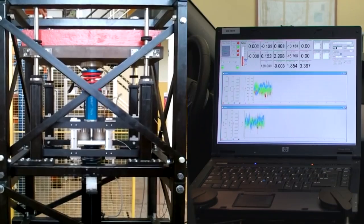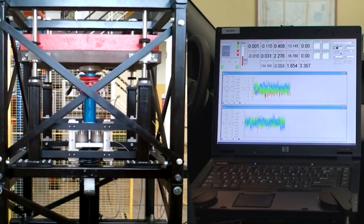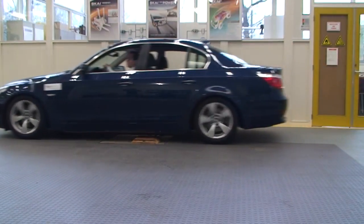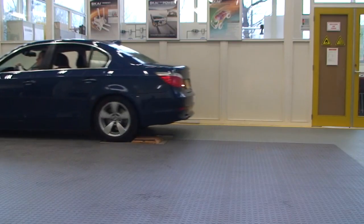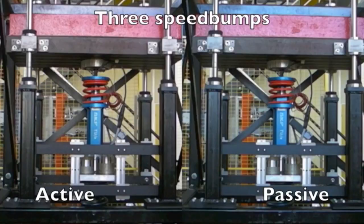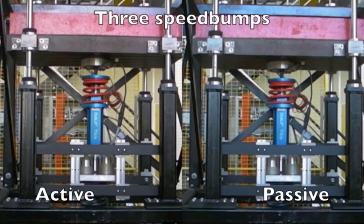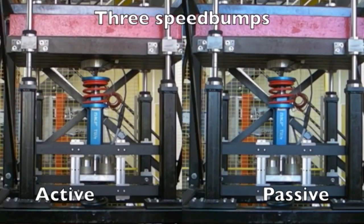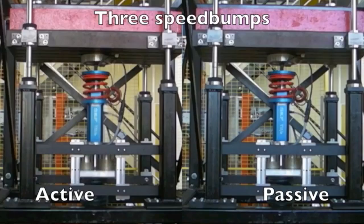The quarter car test setup allows for controlled testing of the behavior of the active suspension system. It simulates one corner of the car. Road vibrations are applied from the bottom and the wheel is mimicked by a mechanical spring and a mass. The large red block on the top represents the quarter body mass. By means of proper control, the body acceleration is minimized by the active suspension, indicating the improvement in comfort.